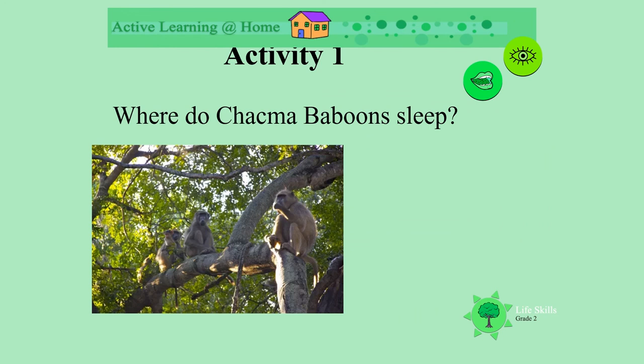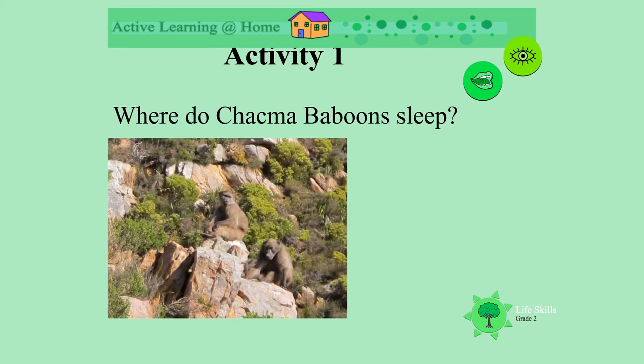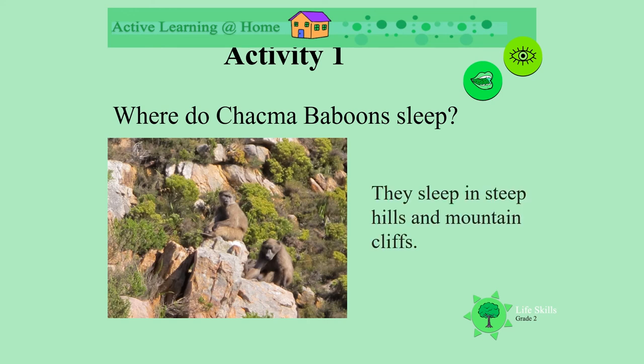So where do chacma baboons sleep at night? They sleep in large trees, trying to keep safe from lions and leopards. Where would these baboons sleep? They sleep on the steep hills or the mountain cliffs.